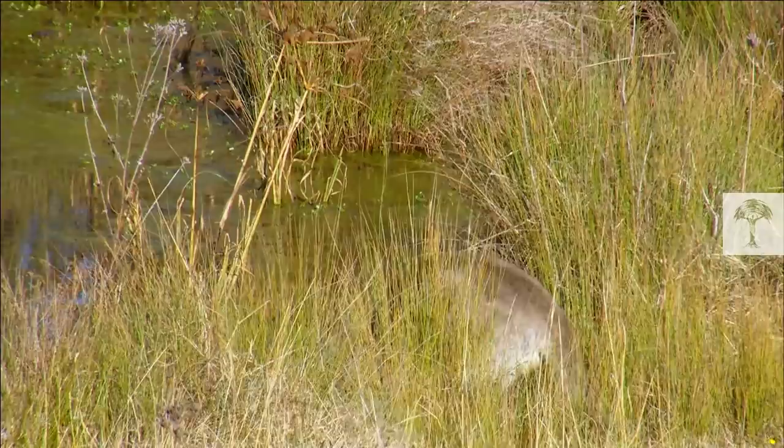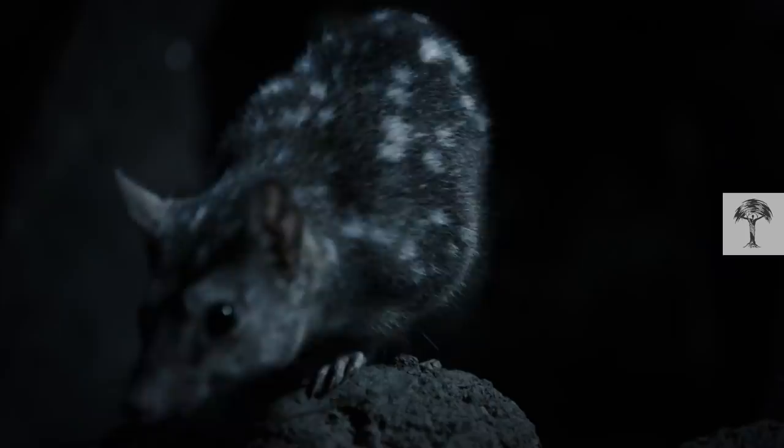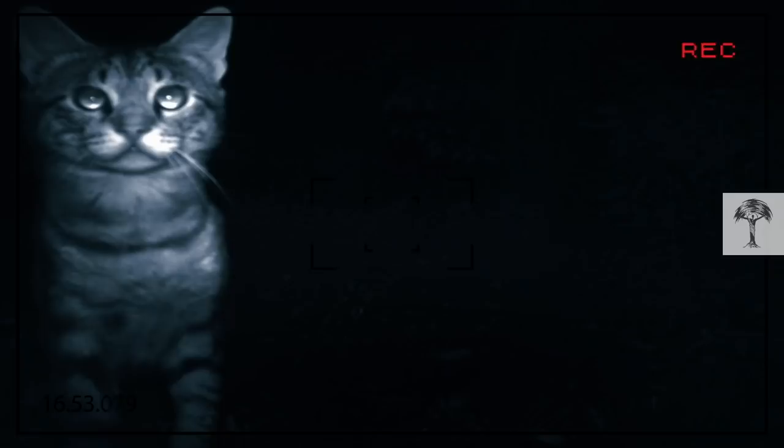The reason: dingoes control kangaroo populations. Kangaroos are grass eaters, so by reducing their numbers, the soils become healthier and more vegetation is able to grow — which in turn provides habitats and protection for small native mammals, many of which are endangered.